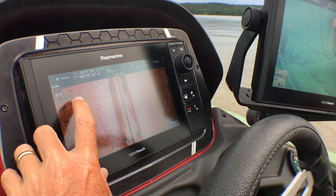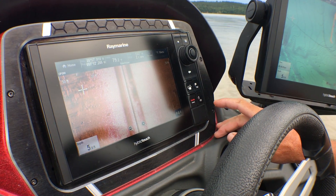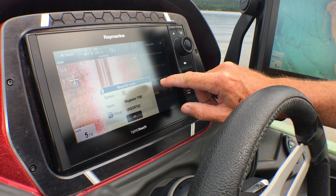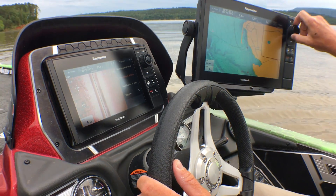Here's my brush pile right here. You can see it coming on the screen. So what I'm going to do is touch the middle of the brush pile, place a waypoint at the cursor, and I always use an X — and there's a reason for that. Now I've got this waypoint saved right here in the middle of this brush pile.